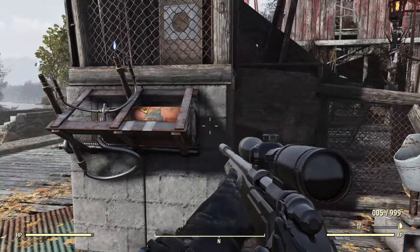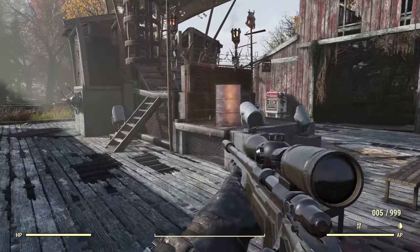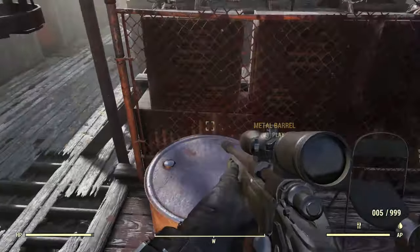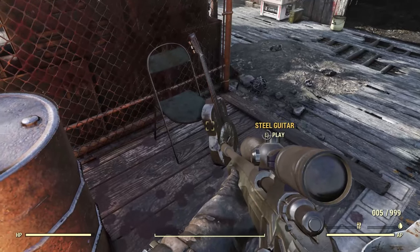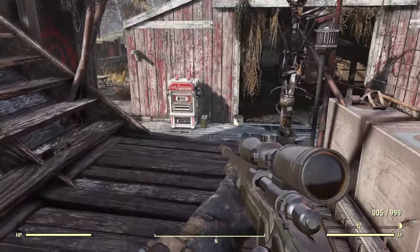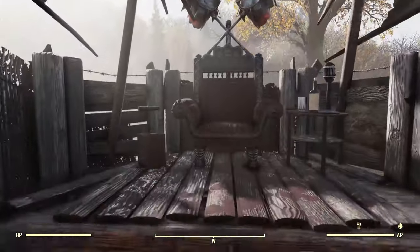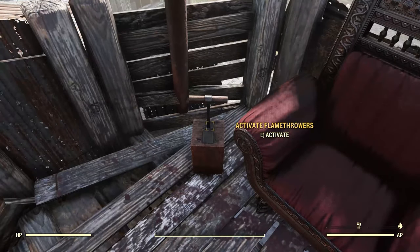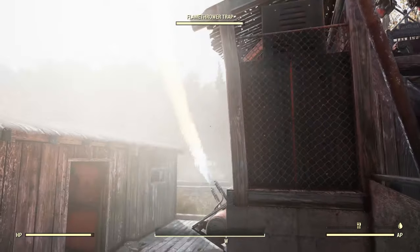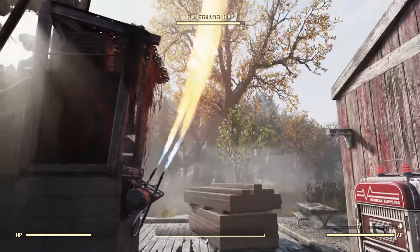We've got a couple of flamethrower traps here, and that's part of this overall stage right here. When you come here you'll typically find two raiders — one of them playing this metal barrel as a drum, another one playing this steel guitar, playing the same monotonous song endlessly until you kill them. But if we come up here, we can hit the flamethrowers on that plunger — and there we go — to go along with the overall look of their stage act.